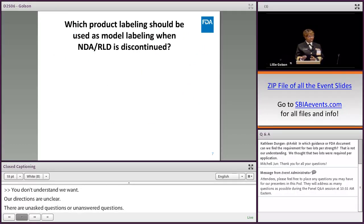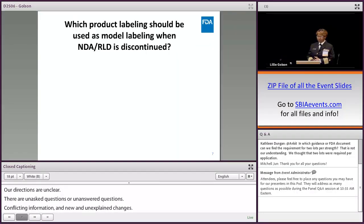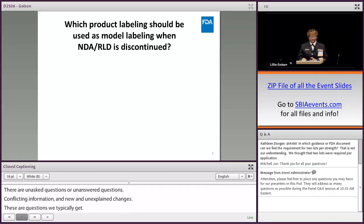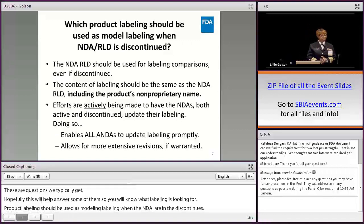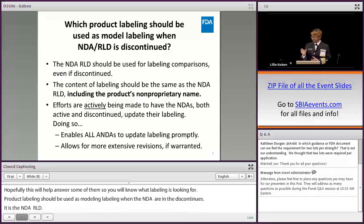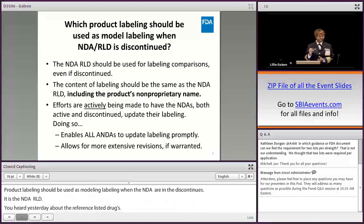These are questions we typically get, and hopefully this will help answer some of them so you'll know in advance what labeling is looking for. For example: which product labeling should be used as model labeling when the NDA RLD is discontinued? We've learned and are reinforcing more that it's the NDA RLD for labeling purposes. The reference standard is used for bioequivalence purposes, but when dealing with labeling, it's the reference listed drug that we have to compare our labeling to.